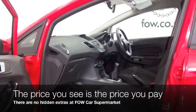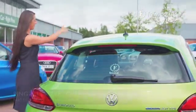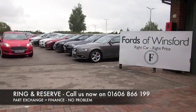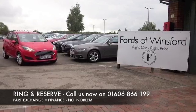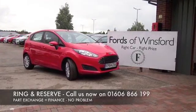Don't forget at FOW, the price you see is always the price you pay — there's no hidden charges or extras. You can ring and reserve with no deposit and no obligation. Bring your licence with you, have a test drive and discover this great car for yourself, at Fords of Winsford.